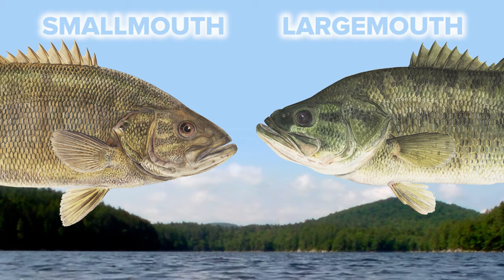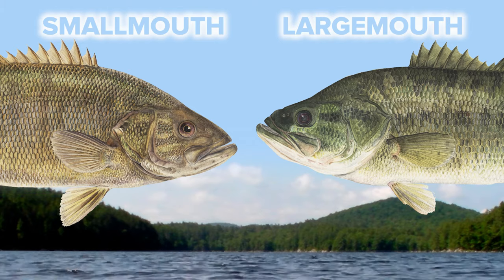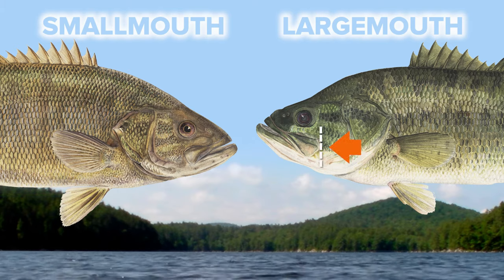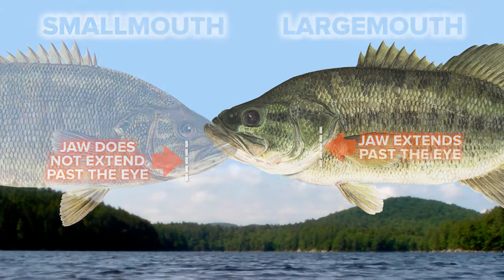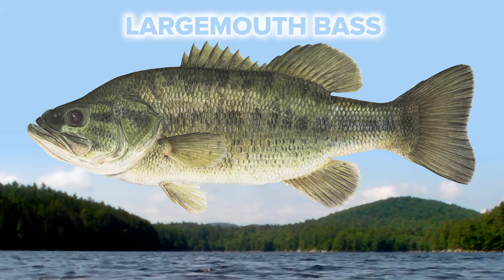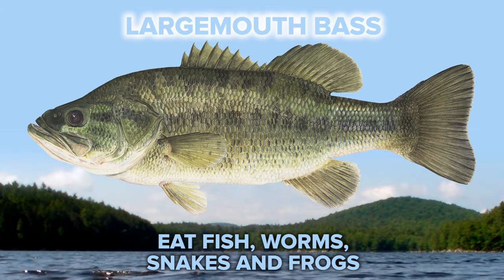We won't get into smallmouth bass for this video, but the correct way to tell the difference between a largemouth and a smallmouth bass is to look at the jaw. On a largemouth bass, the jaw extends past the eye. In a smallmouth, it doesn't. Largemouth bass are predators, so they'll eat basically anything they can get their mouths around — that means fish, worms, snakes, and frogs.